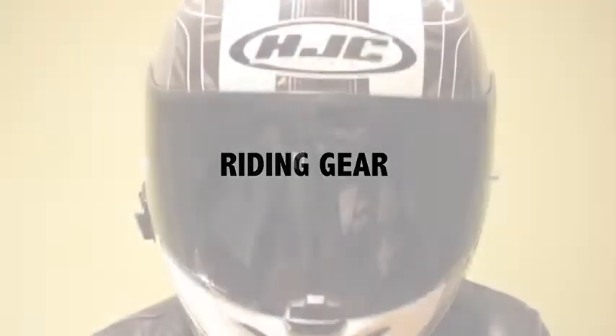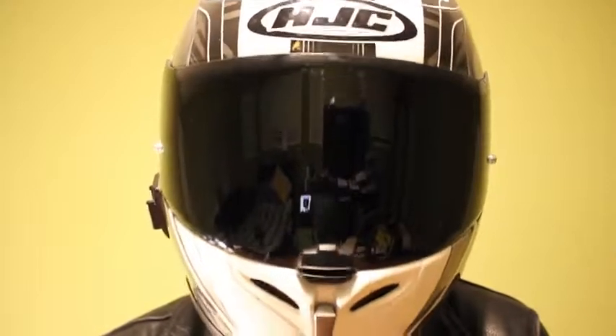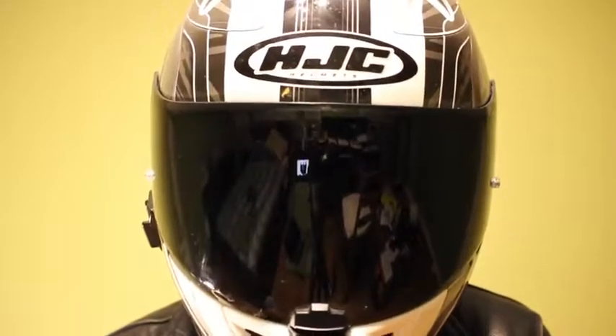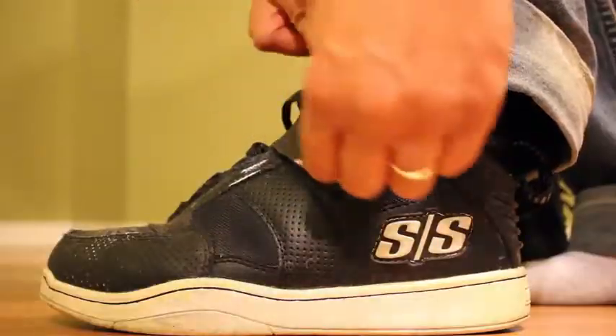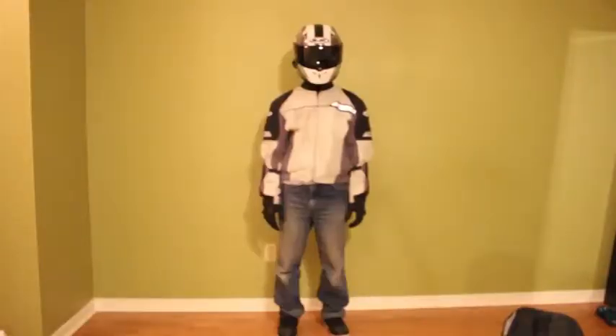In Ontario, the only required gear is a helmet, and a good helmet should cost you around $150. However, I also recommend that you get a riding jacket, a pair of riding gloves, and a pair of riding boots. All in all, it should cost you around $500.